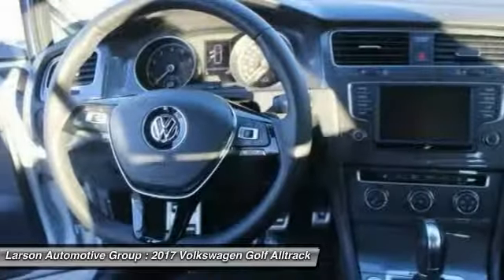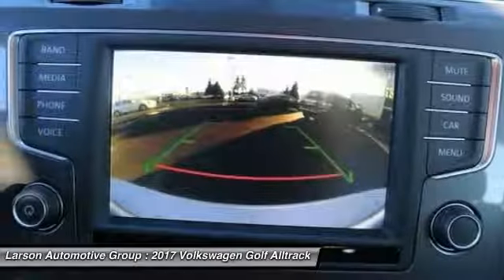Anti-lock braking system, steering wheel audio controls, backup camera, moonroof, and leather-wrapped steering wheel.